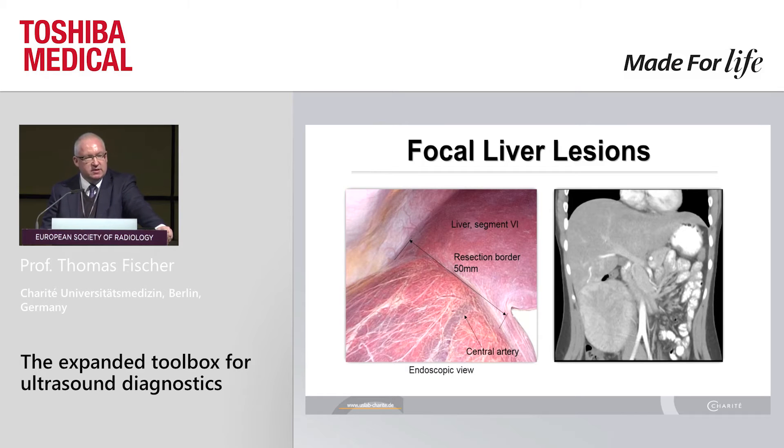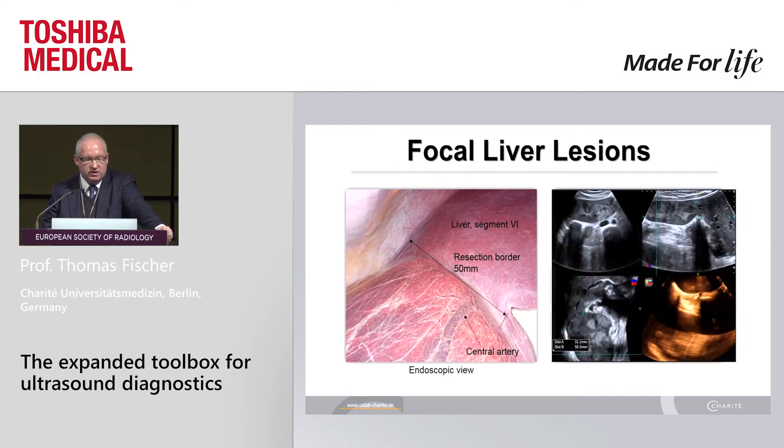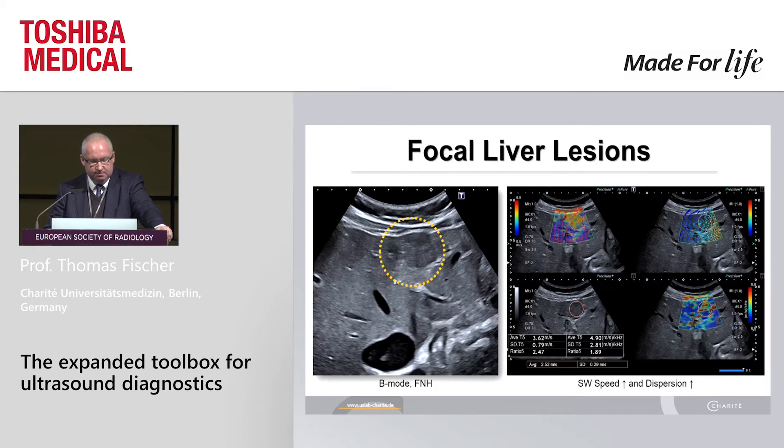For surgical evaluation, it's absolutely necessary to check the resection border. Normally we do this on a coronal CT scan. Nowadays you can use your sensor 3D tool to analyze this carefully. We are in the same range — a 5-centimeter resection border in good correlation to the endoscopic view on that lesion.